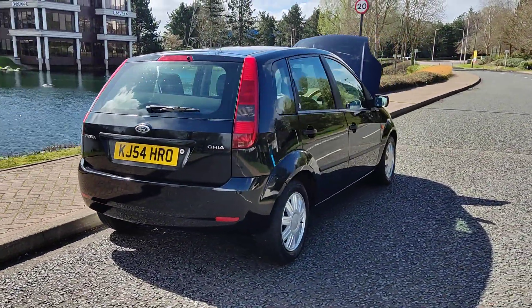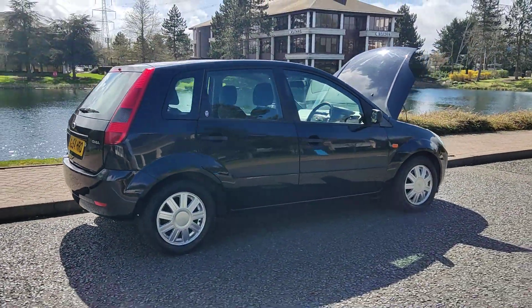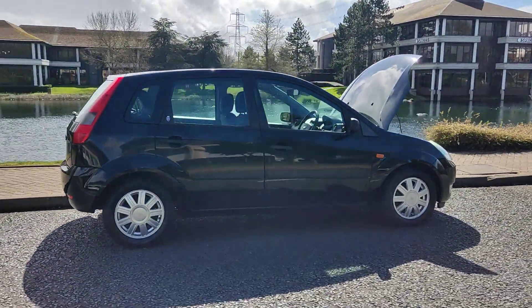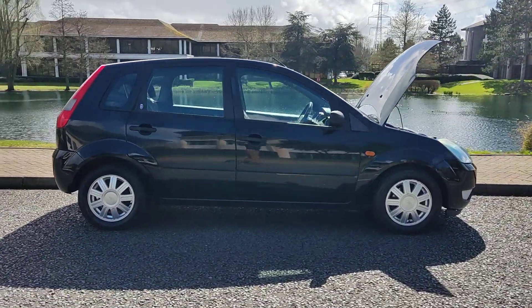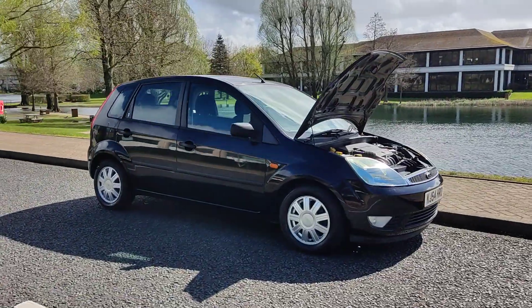Excellent MOT history — only failed twice in the past 19 years. Recently passed the MOT without any advisories. Next MOT is due March 2025.